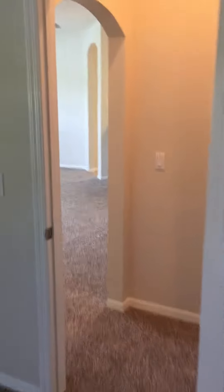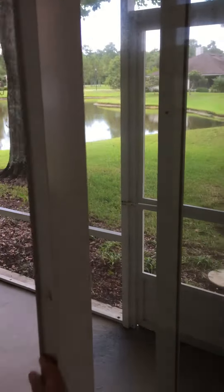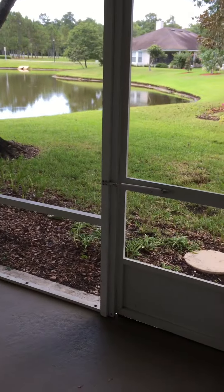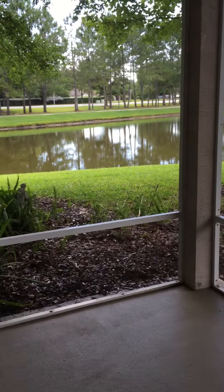Making our way back out to the living room. One of the best features of this home is a large screened porch with access to outside and a beautiful backyard.